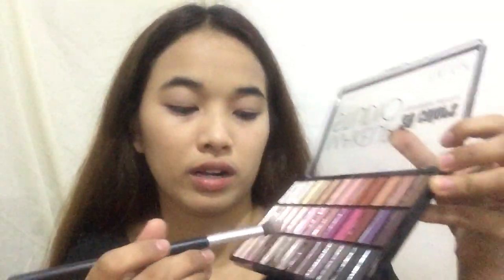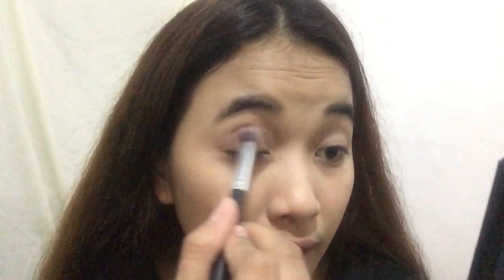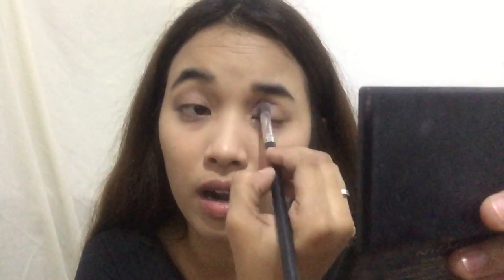I think pantay na. Tapos sa crease natin, maglalagay lang tayo ng dark one — ganyan ito, using the same brush. Dito lang naman siya, unahin sa gilid — ayan, then spread. Do the same thing to the other side. Kailangan natin i-ganyan — sa gilid muna, tapos spread or draw out your eyes.